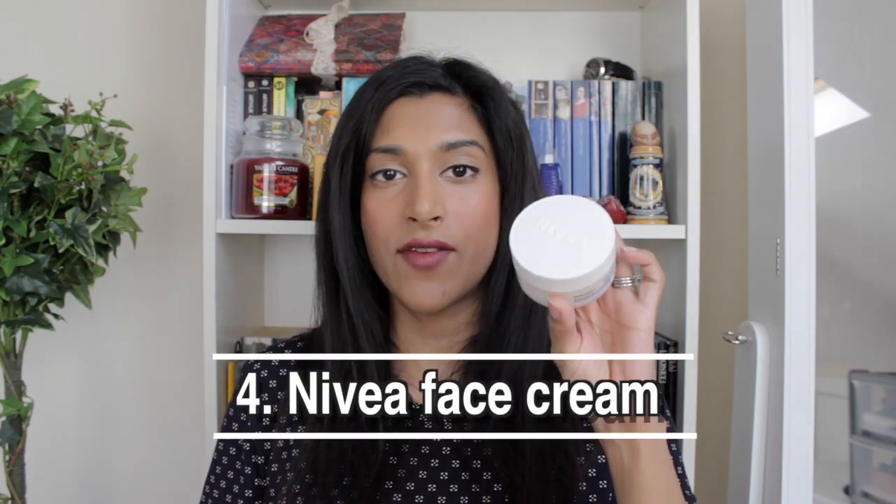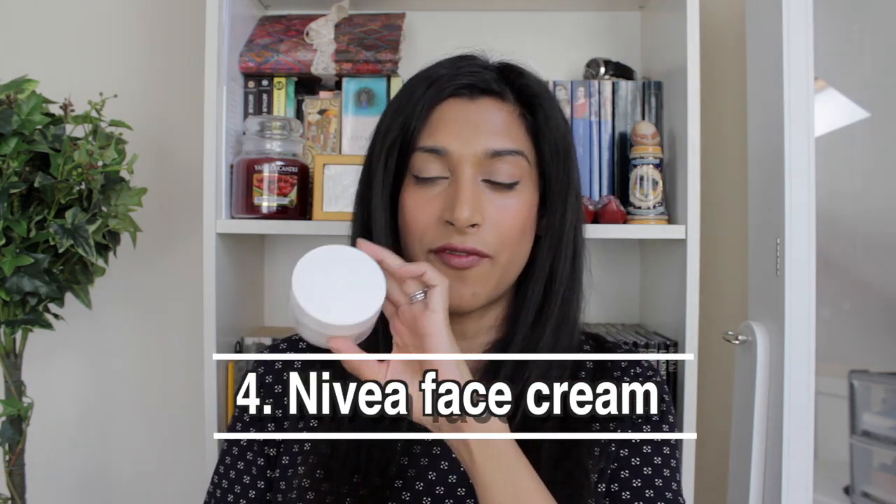The next few items are my skincare products. I have a very simple skincare routine. In my 20s I used to review beauty products, get PR, and try everything — and it made me break out. I realized I wanted clear skin more than I wanted to try random products, so I now keep it super simple. For my face I use this Nivea Q10 face cream.